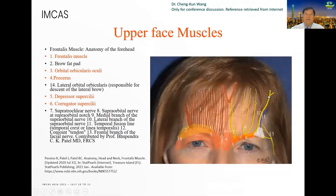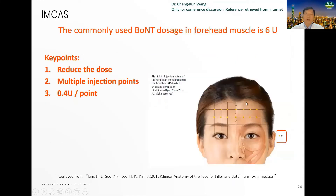On the upper face muscles, we focus on the frontalis muscle, procerus muscle, corrugator muscle, depressor supercilii, and the orbicularis oculi muscle. The common neurotoxin dose used in the forehead muscle is about 6 units. The key points are to reduce the dose, use multiple injection points, and give 0.4 units per point.